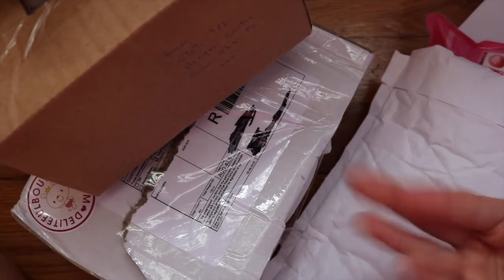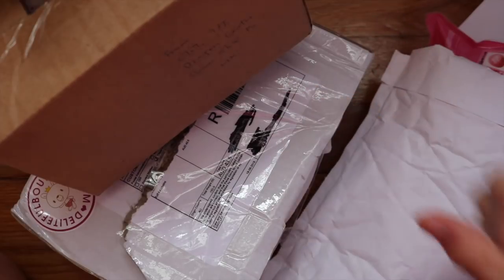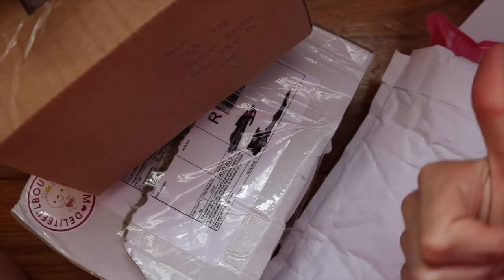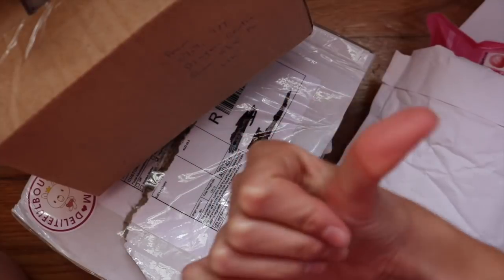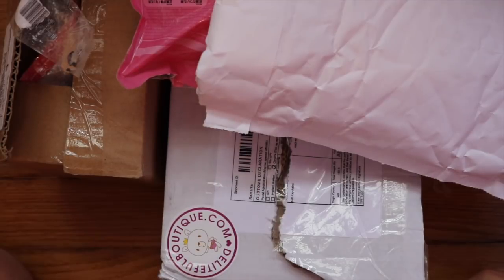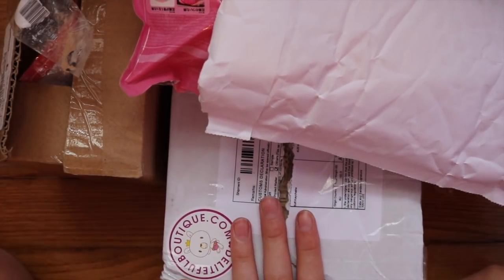Hey guys, it's Squishleaf here and welcome back to my channel. In today's video I have three squishy packages for you guys. Before I start, I just want to remind you guys to go subscribe down below and check out my latest video linked in the i button. Last week I was on vacation so I could only upload one video, and I got these three packages last week so I will open them right now for y'all.